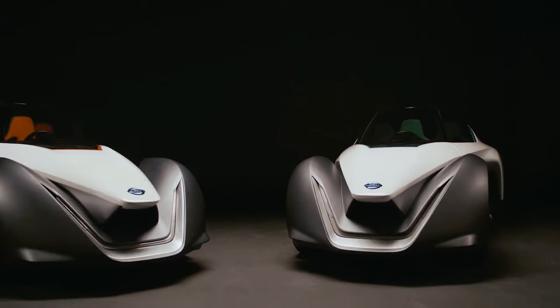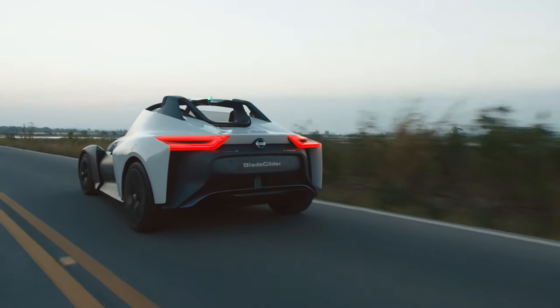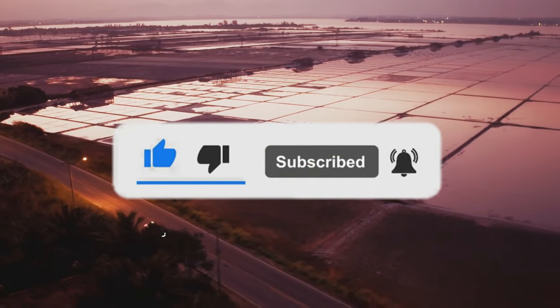Thanks for watching. We hope you enjoyed this deep dive into the world of innovative vehicles. These vehicles showcase the incredible creativity and engineering prowess of their designers. Don't forget to subscribe for more fascinating content on cutting-edge technology and design. See you next time.